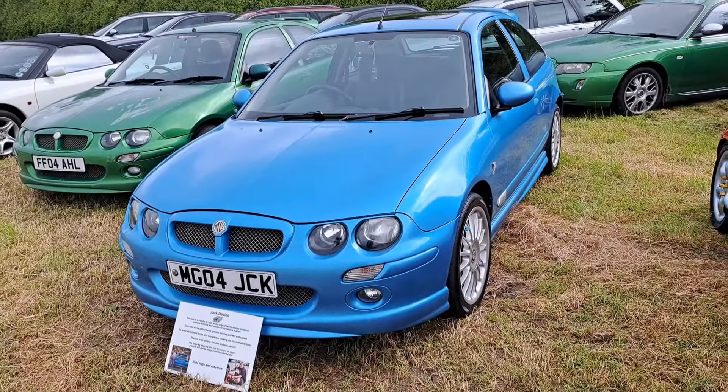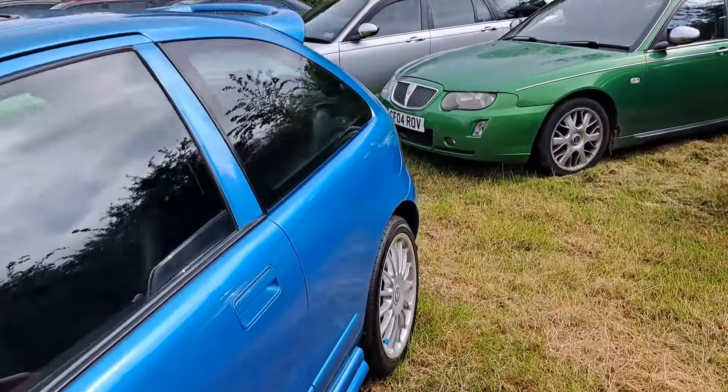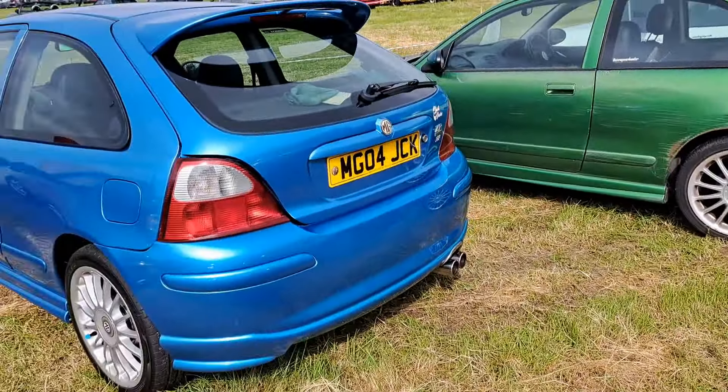And we've got a 2004 MG ZR here, which is a tribute to a gentleman named Jack Davies. That's in really nice condition — it's a 160 as well.